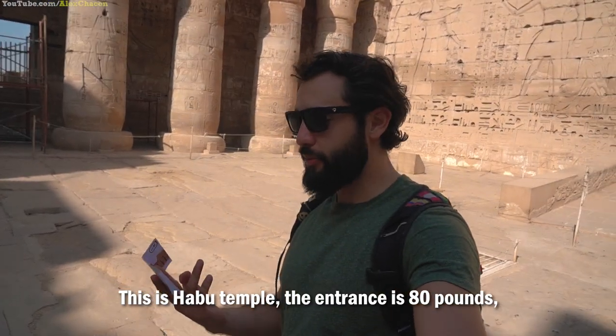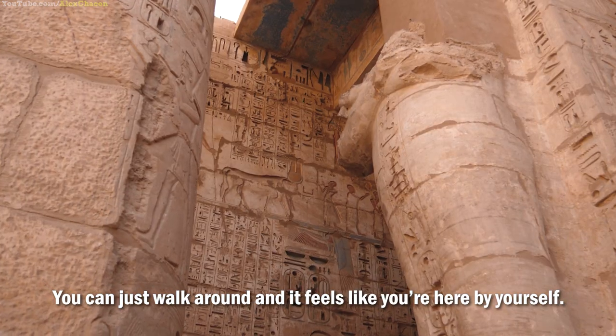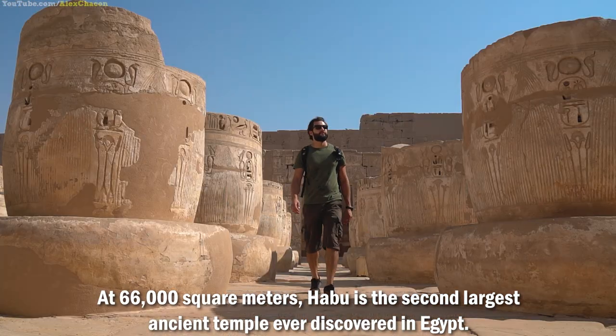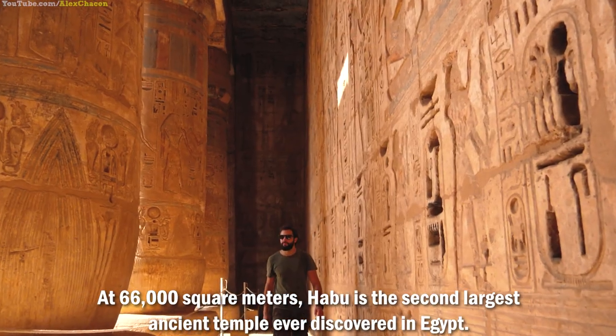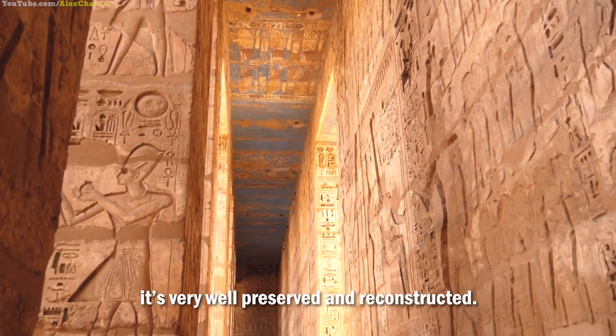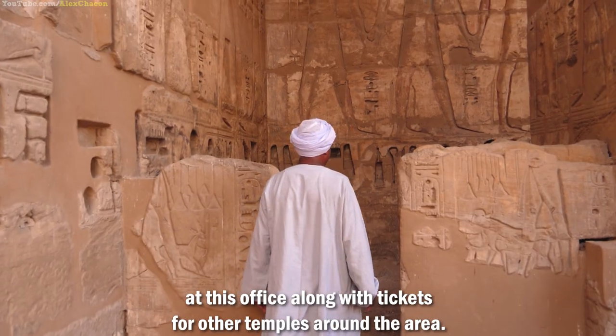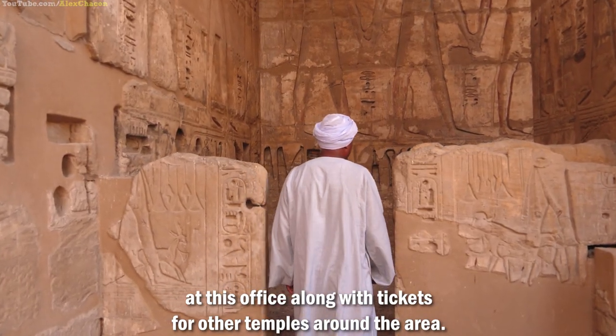This is Habu Temple. The entrance is 80 pounds and there's nobody here — you can just walk around and it feels like you're here by yourself. At 66,000 square meters, Habu is the second largest ancient temple ever discovered in Egypt. As soon as you walk through the first gate, you're transported to another time. It's very well preserved and reconstructed. Temple tickets are only sold three miles away at this office, along with tickets for other temples around the area.